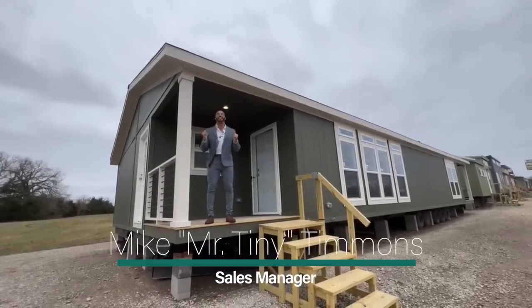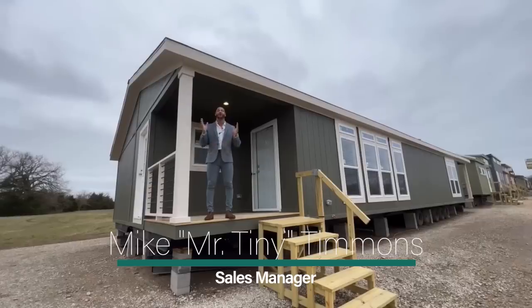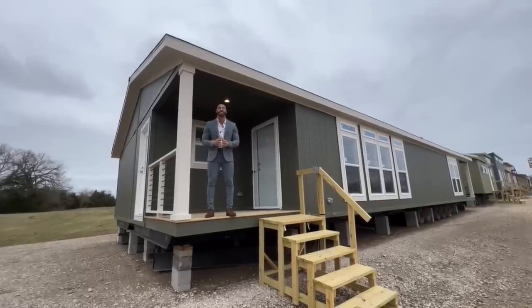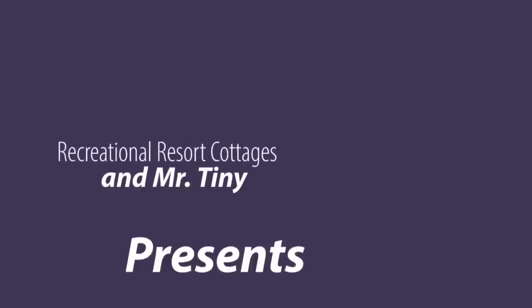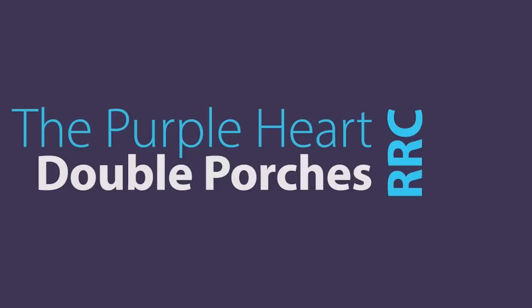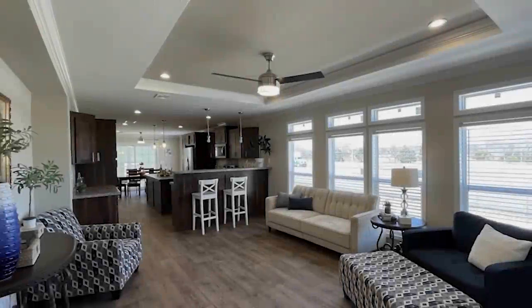How's it going everybody, this is Mike, Mr. Tiny Timmons, and I'm back again with a new episode of Multi-Section Monday, where on Mondays I showcase a particular multi-section home available right here at Recreational Resort Cottages. This Monday I'm bringing you the Purple Heart — from our Genesis series where we are doing military honors and naming each home as such, starting with the Purple Heart.